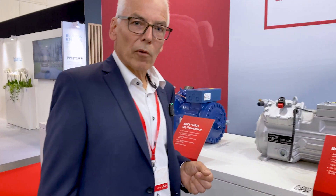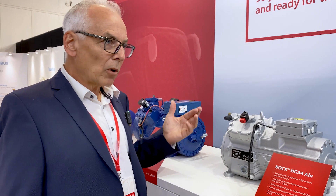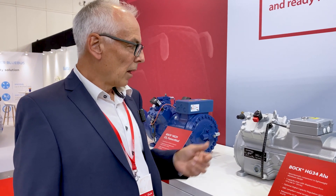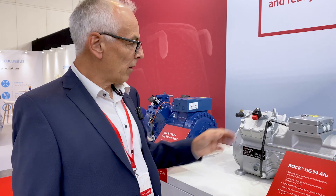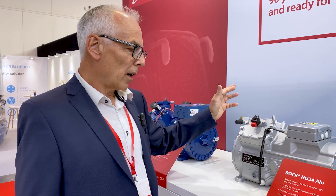Another solution for electric buses is our HG34 aluminum compressor in lightweight aluminum design. It's the only one on the market of this capacity range in aluminum. Also possible to be used with capacity regulation and released for all refrigerants. Quite new, also for hydrocarbons like propane, and an HFO version is also available.